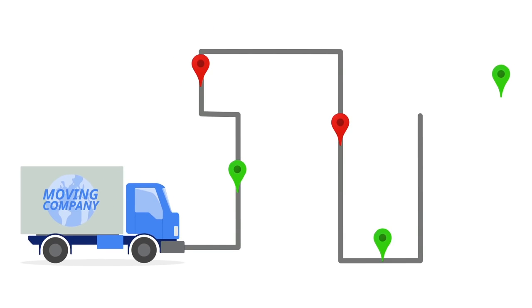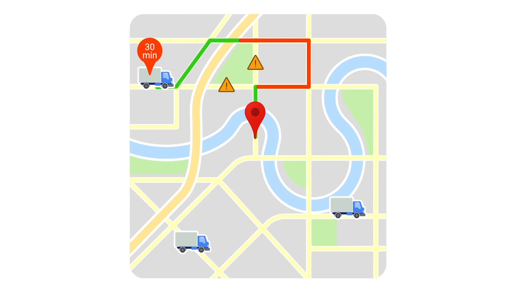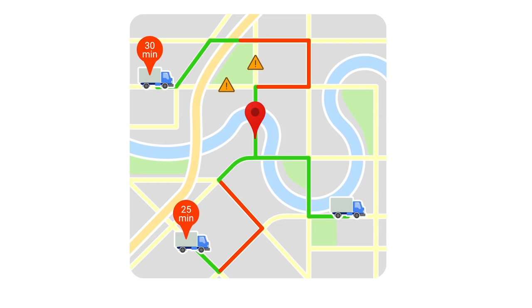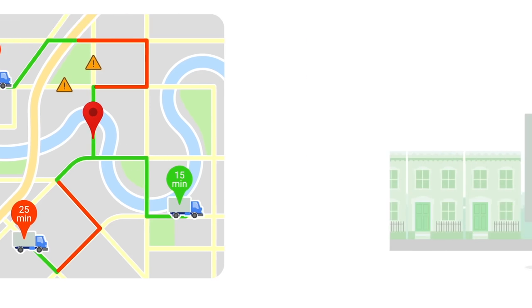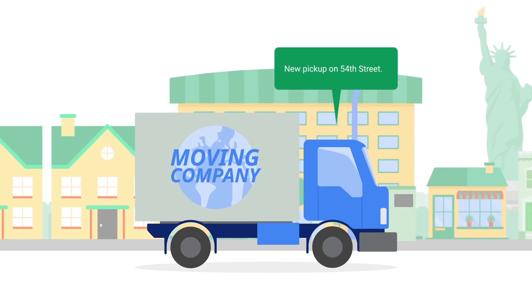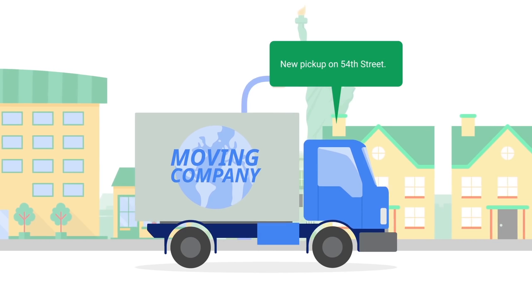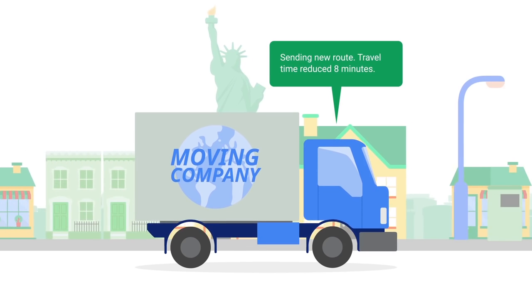Now the moving company's back-end system can quickly calculate accurate delivery windows for their customers. Returns are a breeze because they know which truck has the fastest route to a customer at any given time. Truck drivers can easily optimize their routes no matter what. And if new same-day appointments are made, they're able to figure out which trucks are closest and can then update the driver, letting them know their new route.